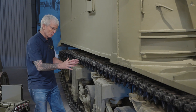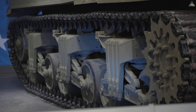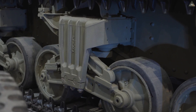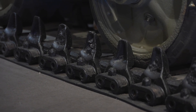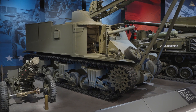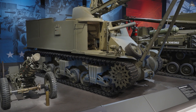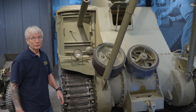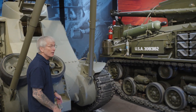Note the suspension system — this has a classic VVSS, vertical volute spring suspension system, along with a narrow 16-inch track. This 16-inch track was a source of complaints during the deployment in Europe, as the track did not appropriately manage the pounds of pressure per square inch due to its relatively narrow width. That covers the highlights of the M31 series.